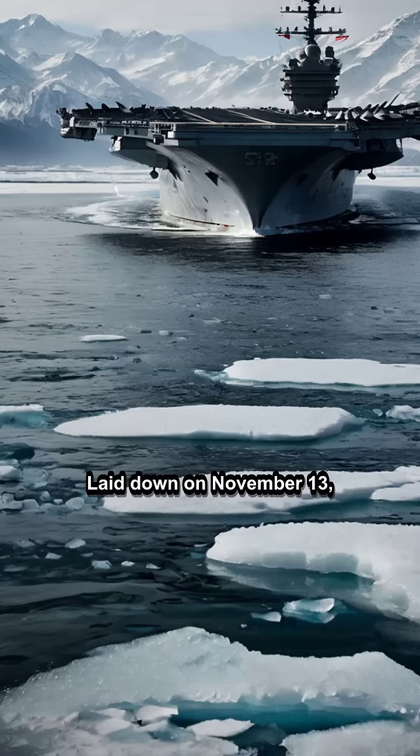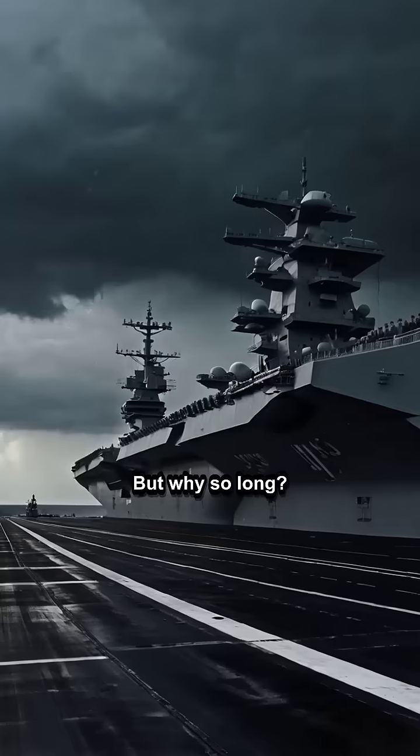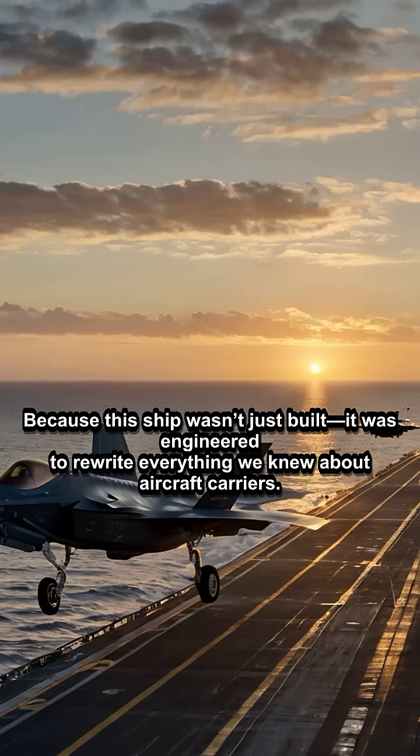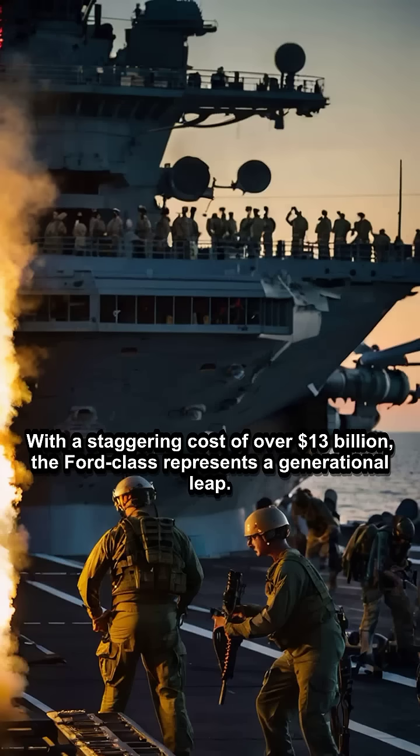Laid down on November 13, 2009, and commissioned on July 22, 2017, its journey from steel plates to ocean titan took nearly 12 years. But why so long? Because this ship wasn't just built — it was engineered to rewrite everything we knew about aircraft carriers. With a staggering cost of over $13 billion, the Ford-class represents a generational leap.